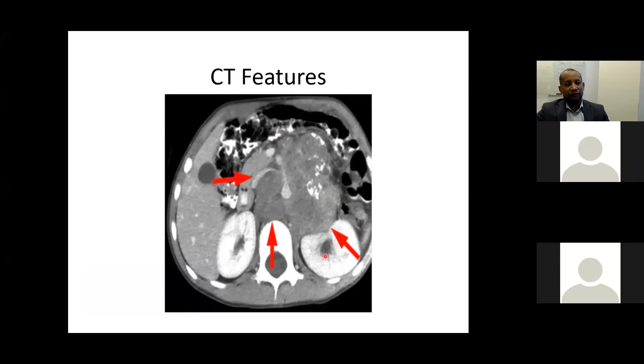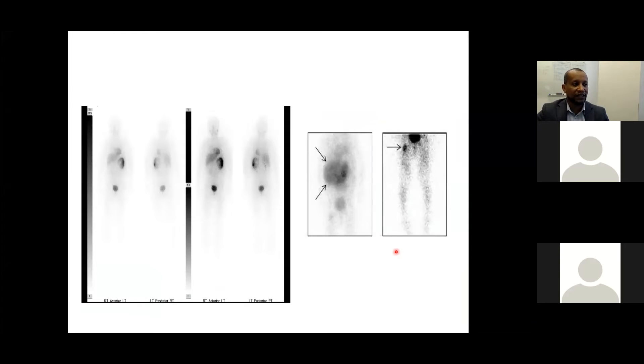Cross-sectional imaging demonstrates complete aortic encasement with calcifications and encasement of major aortic branches. MIBG scan shows this tumor is MIBG-positive, and the vast majority of neuroblastomas are MIBG-avid. The primary is avid with MIBG, and bony metastases are also detected by MIBG. If MIBG is unavailable, bone scan is a good tool for screening bony metastasis.